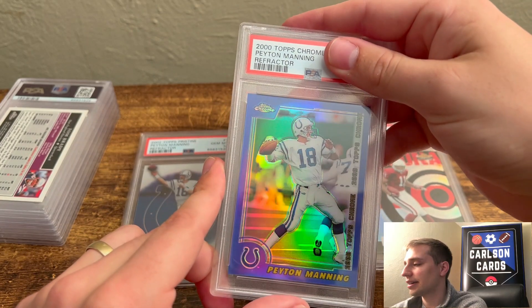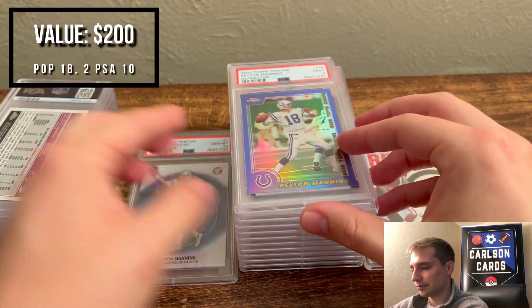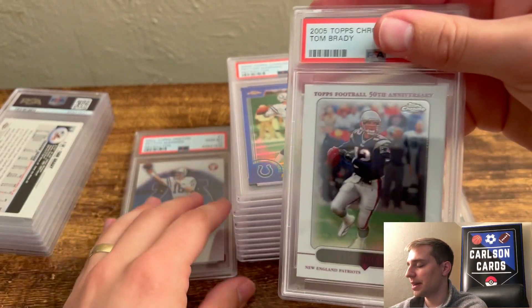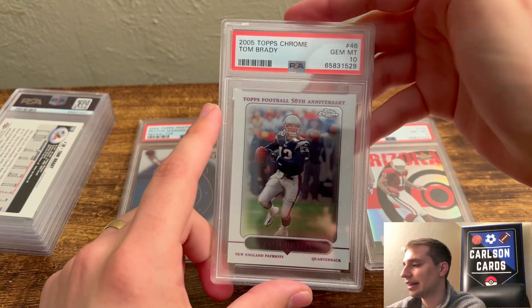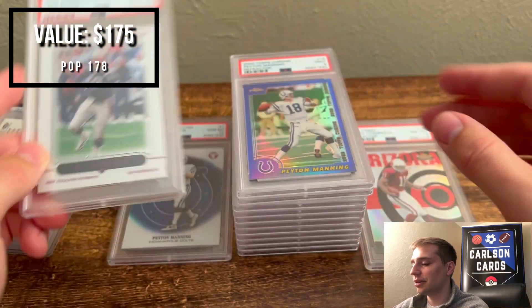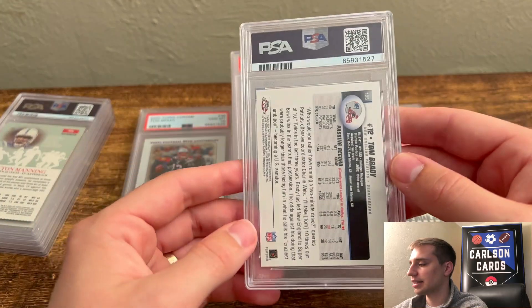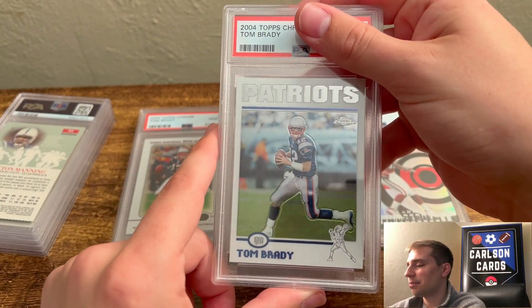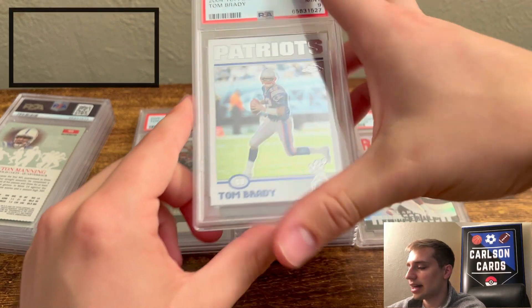Here's a 2000 Topps Chrome Peyton Manning Refractor — pegged it as a 9, and it's another 9. Next, a 2005 base Topps Chrome: I only send these if I think they're a 10. Looking at it now, maybe a little off-centered, so probably a 9. Pulled a 10 — nice little win. These as 9s you lose about $20, but on a 10 you make fairly significant money. Then a 2004 base Topps Chrome — thought I had an outside shot at a 10, pulled a 9.